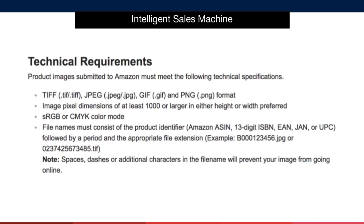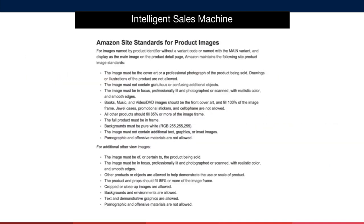You need to get your images back in JPEG, GIF, or PNG file format before you upload to Amazon. Also make sure that you save your product pictures in the method that is described here.